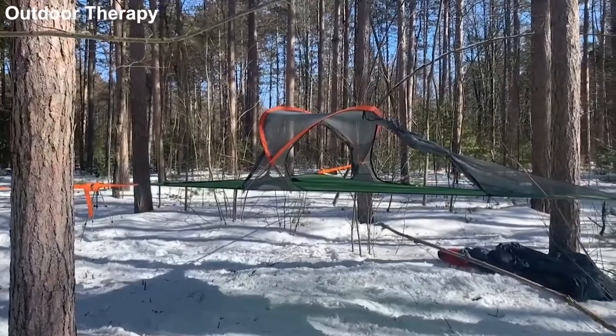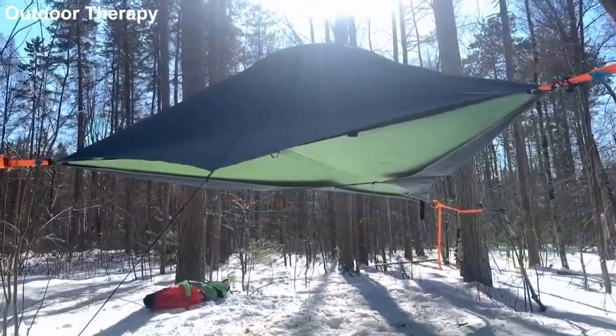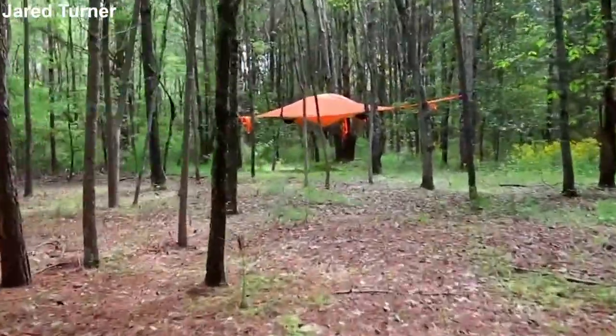Number 7: the Tensile Stingray. This tent looks like a stingray and is especially made for just three people. You can get in through the floor hatch at the center of the tent. You can also hang another hammock under the floor hatch, turning it into a suspended two-level fort.